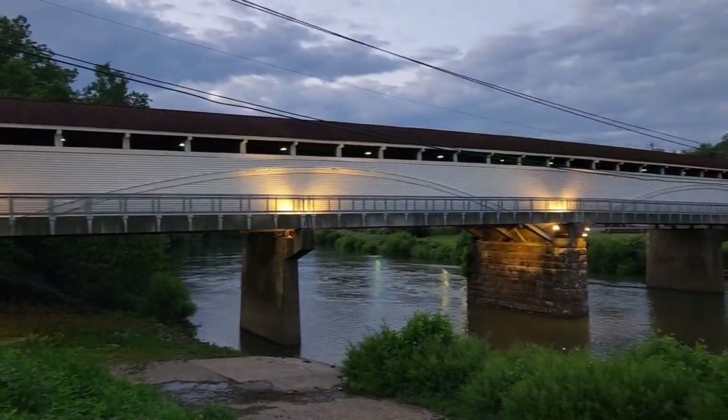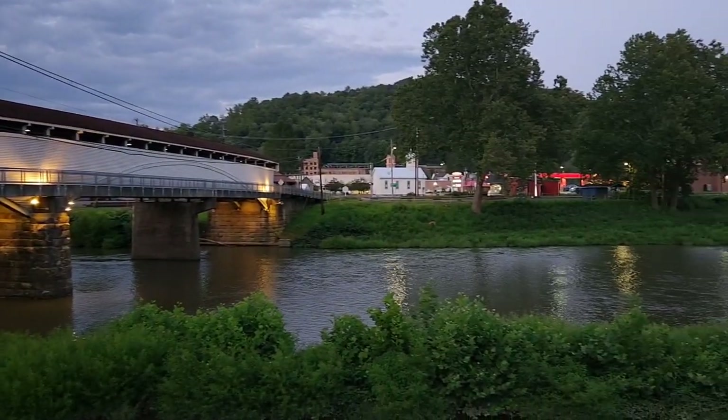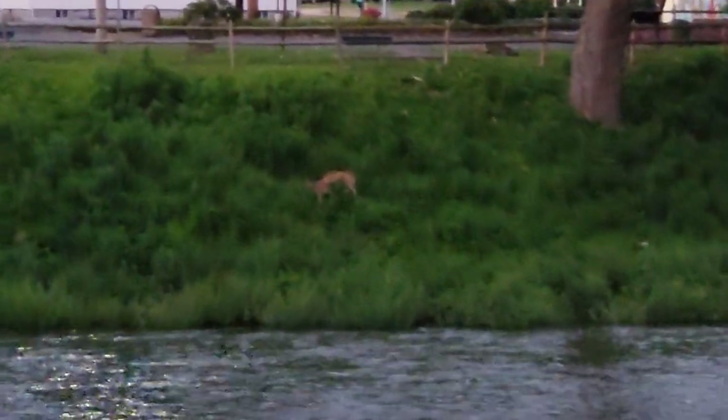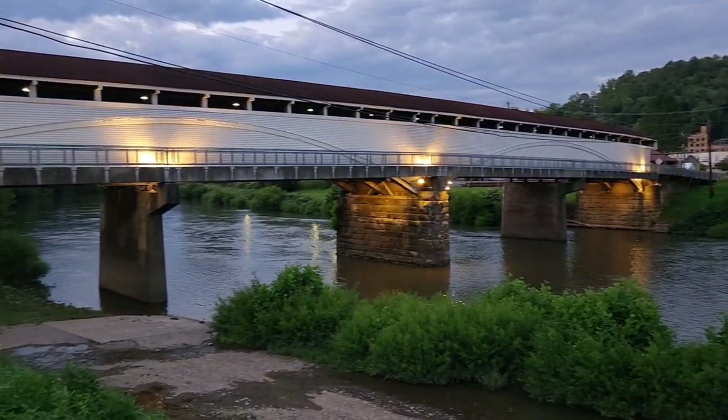And here's a beautiful shot from the other side. I've even got some deer over there. Magnificent.